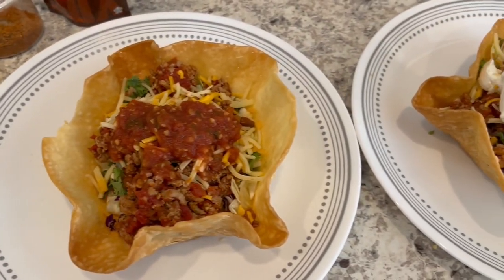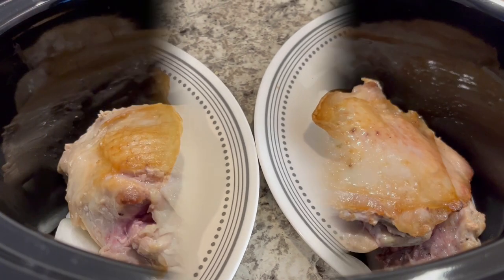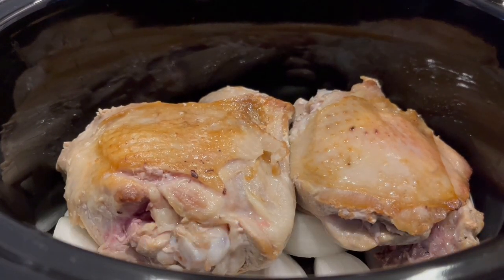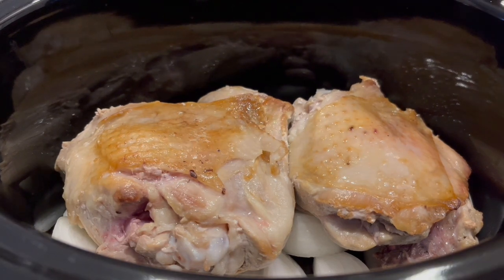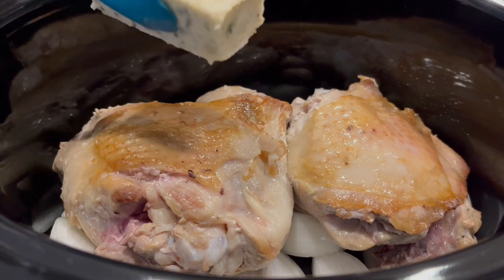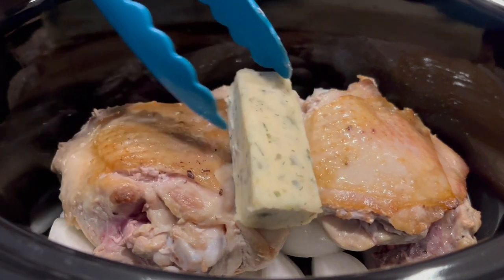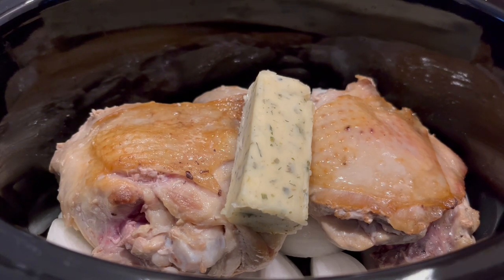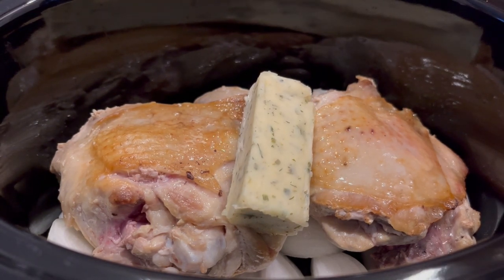For dinner tonight I am making turkey thighs in the crock pot. At the bottom of my crock pot I've got two onions that I chopped up, and then on top of that I added two turkey thighs that I browned on the stove first.